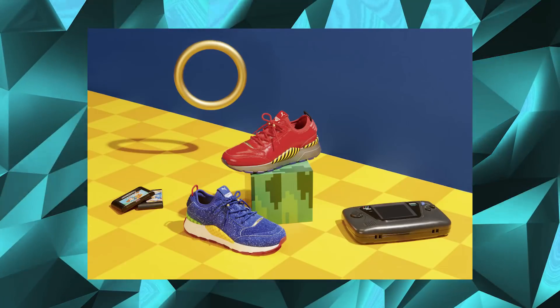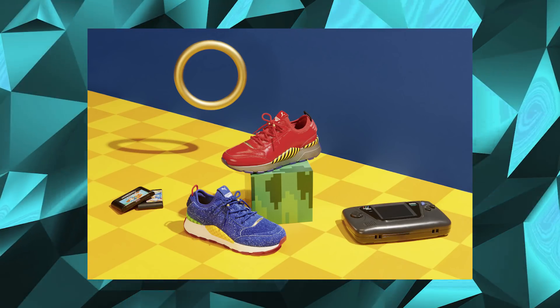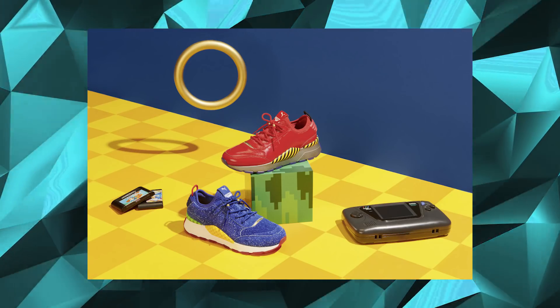Kicking off the week, we have the Puma x Sonic collaboration. There's two iterations dropping — one inspired by our favourite Blue Hedgehog and obviously the other, his arch nemesis Dr Eggman. They're both releasing on June the 5th via Sneakers and Stuff, but there's a wider release on the 6th. Those of you in the US will have to wait until the 12th of June to get your pairs unfortunately, but you can still appreciate the goodness.